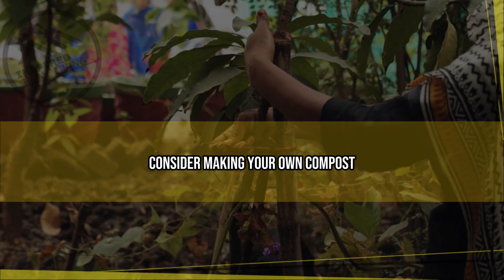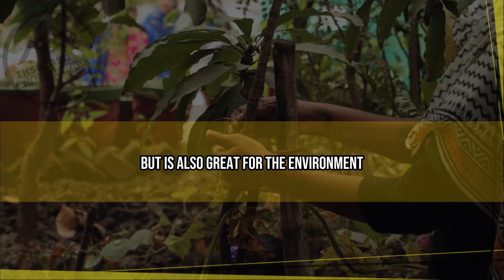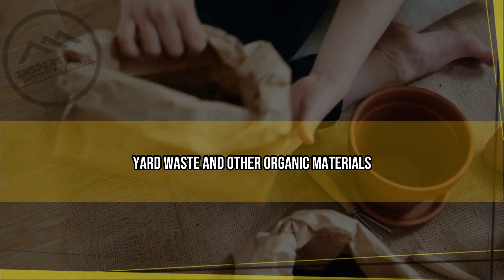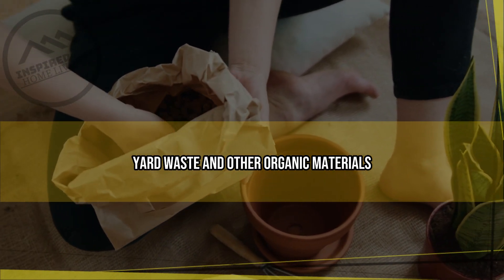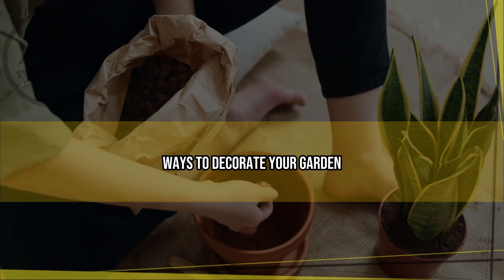To save money on soil, consider making your own compost. This not only saves money but is also great for the environment. You can make compost from food scraps, yard waste, and other organic materials.